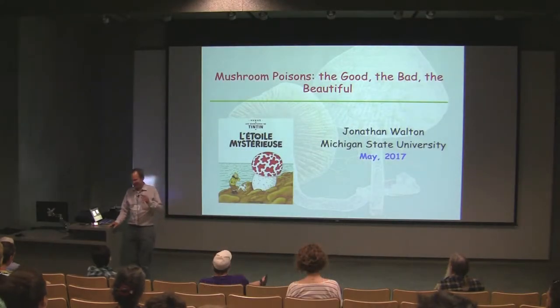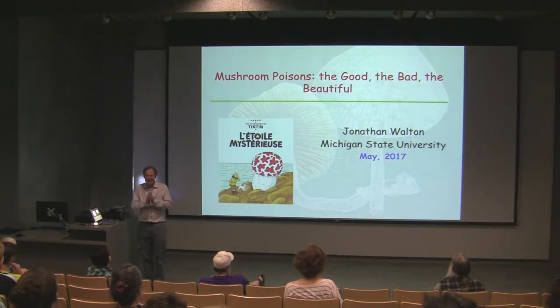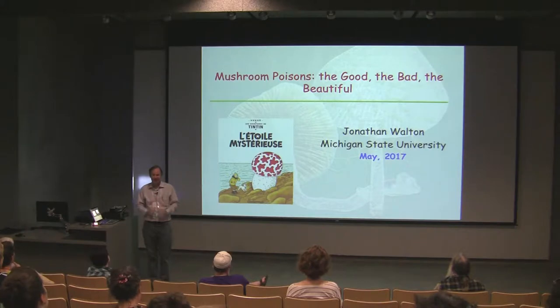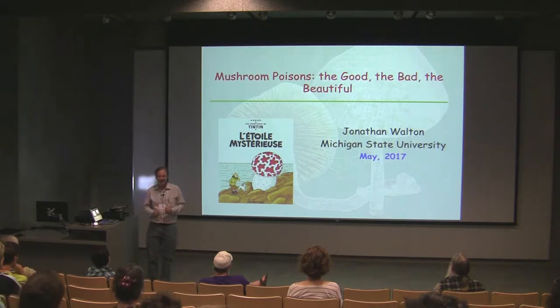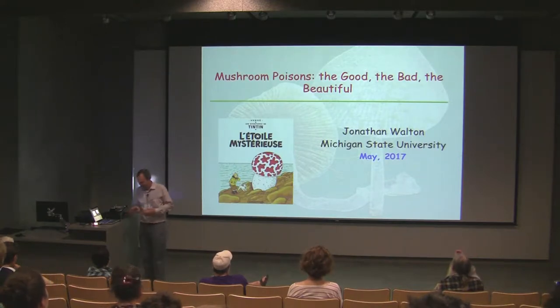I've got kind of a hokey title for my talk: 'The Good, the Bad, and the Beautiful.' It's a takeoff of the movie 'The Good, the Bad, and the Ugly,' the Spaghetti Western from the 60s. But they're not ugly — these mushrooms are actually quite beautiful. And there are some other beautiful aspects to the whole story about the Amanita toxins. I'm going to talk a little bit about the bad, but I think the message has come across pretty well that these things are bad for you. Then I want to talk about the good aspects of Amanita mushrooms — how they're quite interesting and have some actual practical applications that could maybe compensate for all the misery they've caused over the millennia.